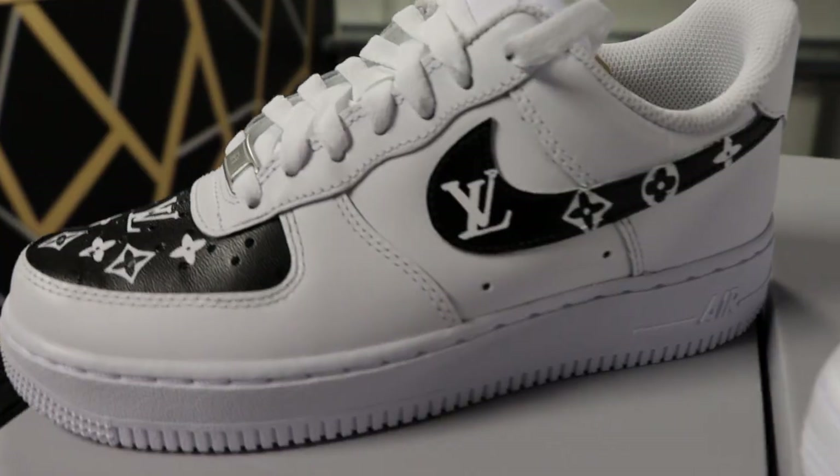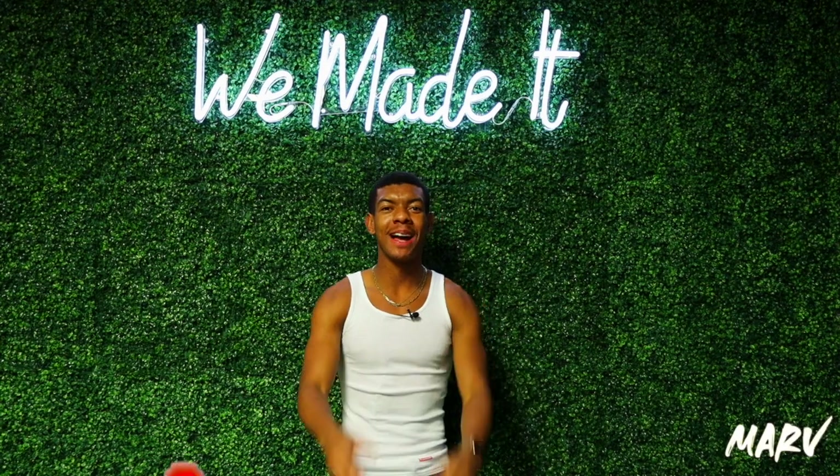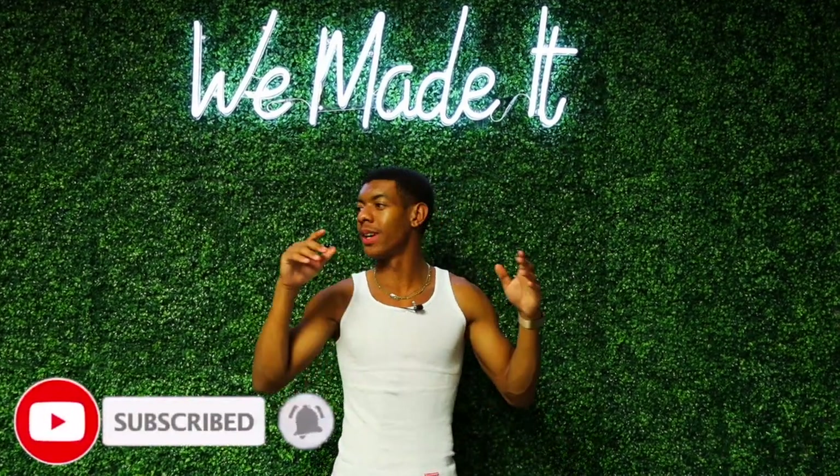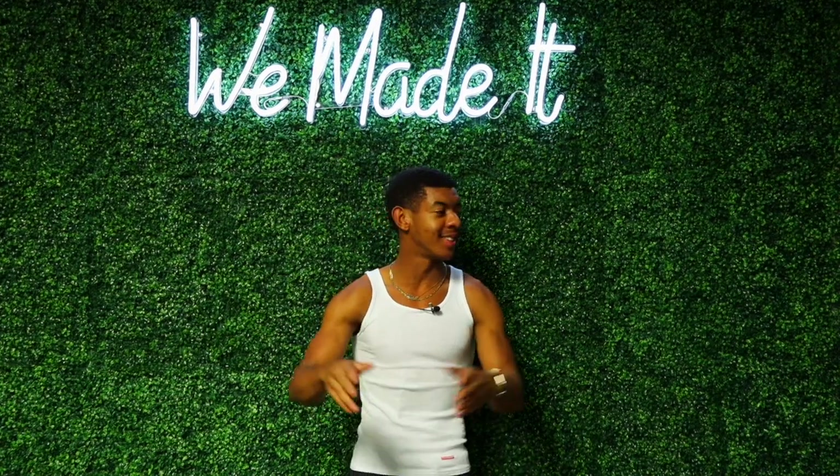What's up everybody, welcome back to Kicks and Cuts. I'm Marv, and I'm going to take you guys along with me to pick up some custom Air Force Ones, and I'm going to show you guys some inventory today. Stay tuned.